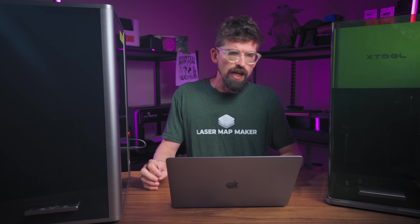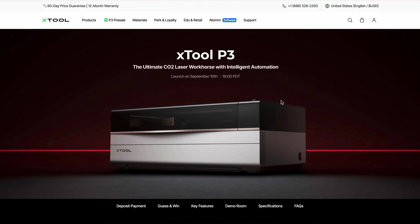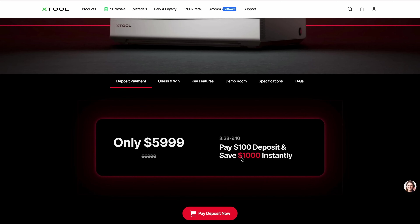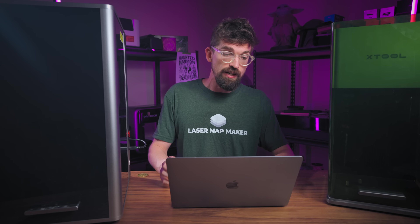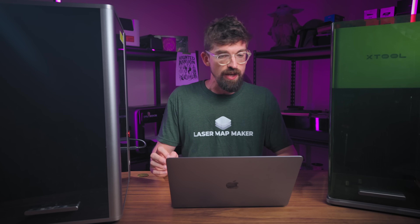Another thing that relates to prices: when a manufacturer releases a brand new machine, they often do a pre-sale with a discount, and xTool is notorious for that. They just announced this week the xTool P3, which is their upgraded version of the original xTool P2 and P2S. I'm planning on getting one in the shop to do a full review. They're giving you $1,000 off if you pay the $100 deposit before a certain date, so this might be old news depending on when you're watching.